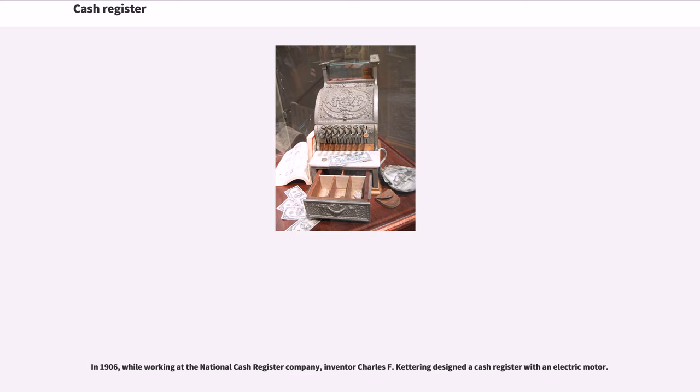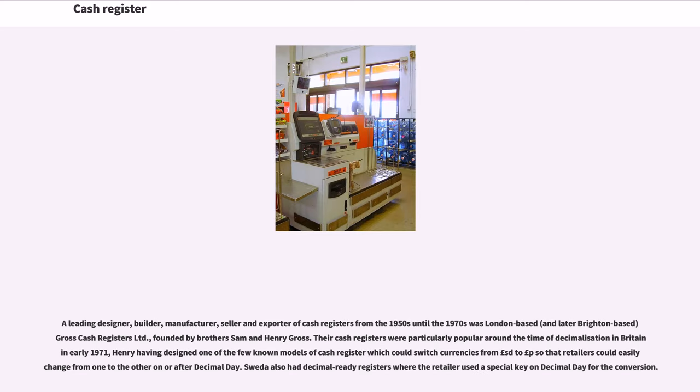In 1906, while working at the National Cash Register Company, inventor Charles F. Kettering designed a cash register with an electric motor. A leading designer, builder, manufacturer, seller and exporter of cash registers from the 1950s until the 1970s was London-based, and later Brighton-based, Gross Cash Registers Limited, founded by brothers Sam and Henry Gross. Their cash registers were particularly popular around the time of decimalization in Britain in early 1971, Henry having designed one of the few known models of cash register which could switch currencies from pound s/d to pound p, so that retailers could easily change from one to the other on or after decimal day. Sweden also had decimal-ready registers where the retailer used a special key on decimal day for the conversion.